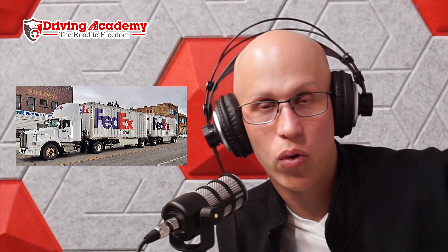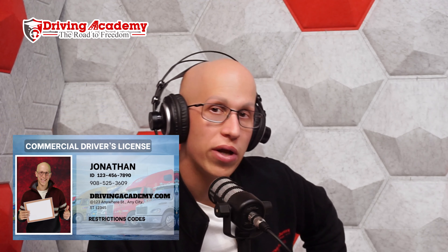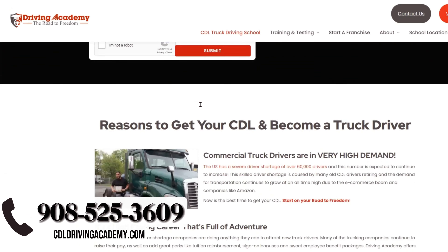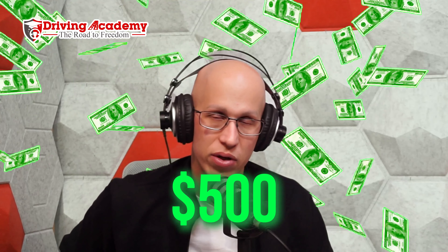Getting the doubles and triples endorsement is almost as easy as getting the tanker endorsement — all you have to do is pass the CDL written test for doubles and triples and get it on your permit or license. The FMCSA believes you'll get trained by the company that hires you before actually driving. The main things to understand are that turning is extra wide, hooking up doubles and triples requires something called a dolly, and backing up becomes extremely difficult.